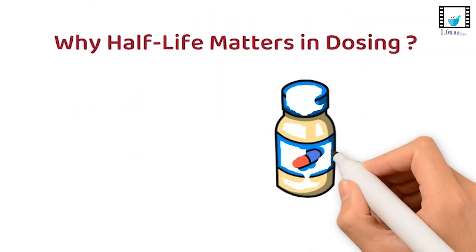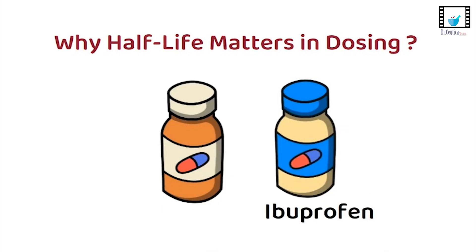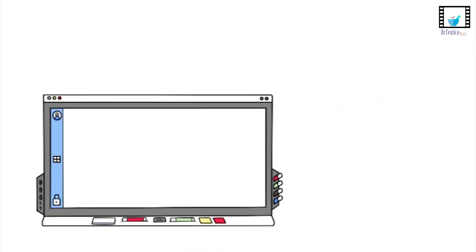Drugs with a short half-life, like ibuprofen, need to be taken more often. That's why some meds are taken once a day, while others are taken three times a day. It's all about half-life.